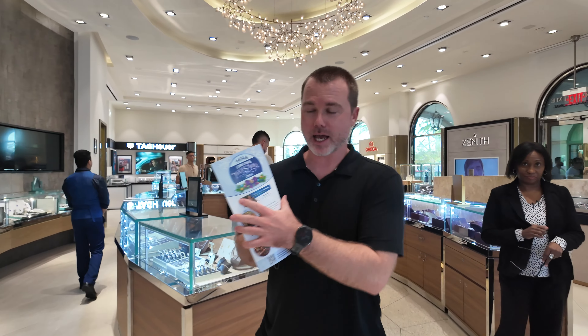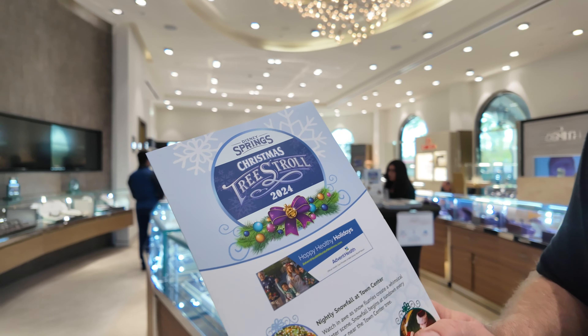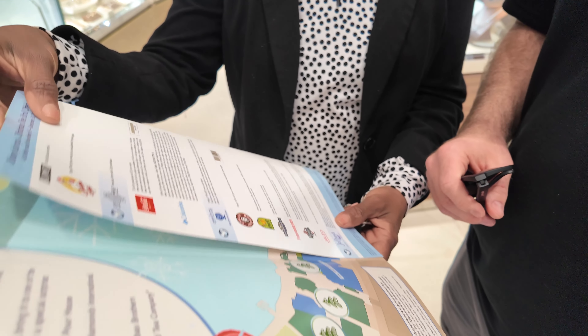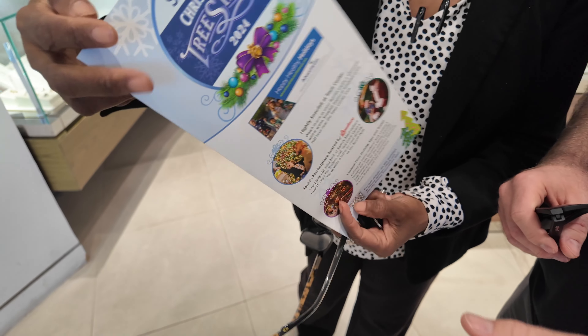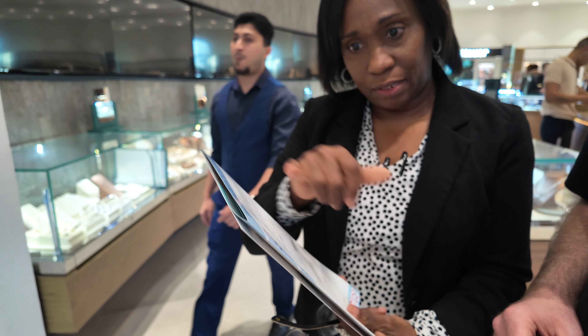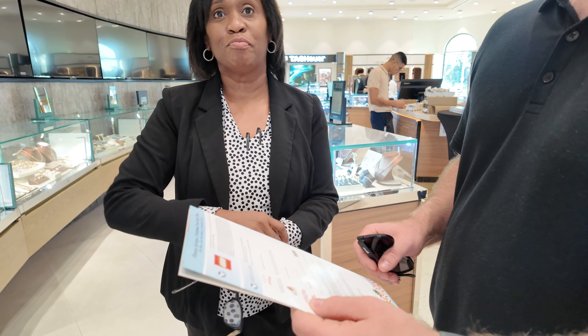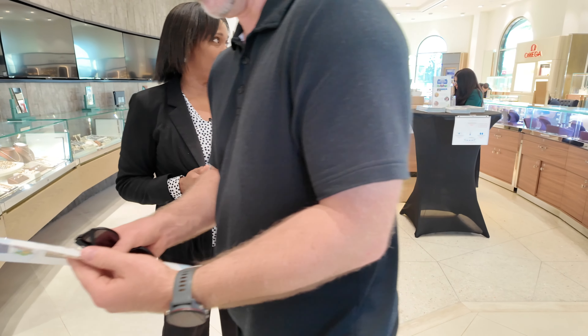All right, we have our Christmas tree stroll 2021 maps here. So you're going to start with the different trees and put your stickers there. And when you come back to us, we have a nice gift for you. And then you can also shop while you're here. Fantastic. Well, thank you very much.